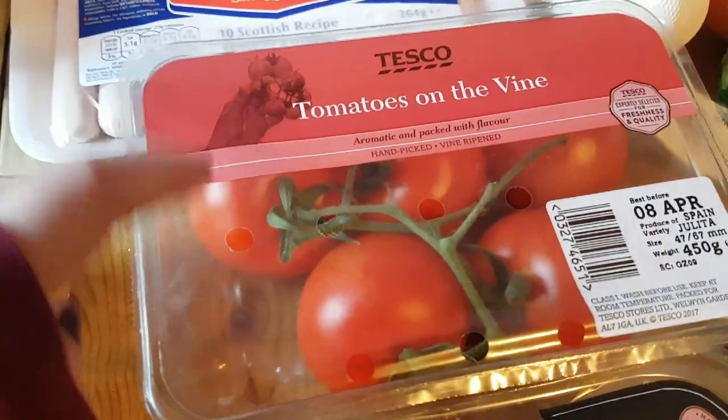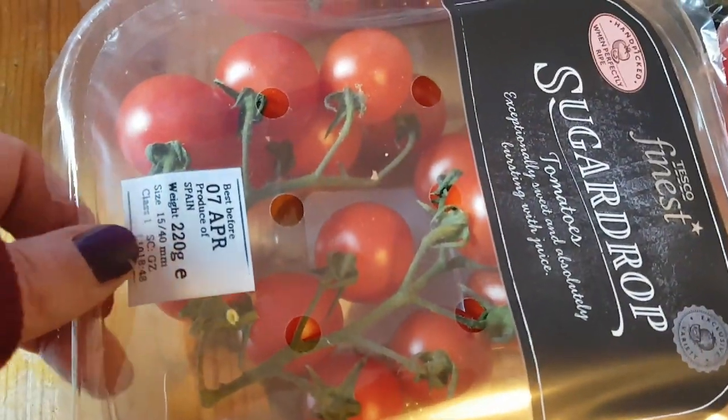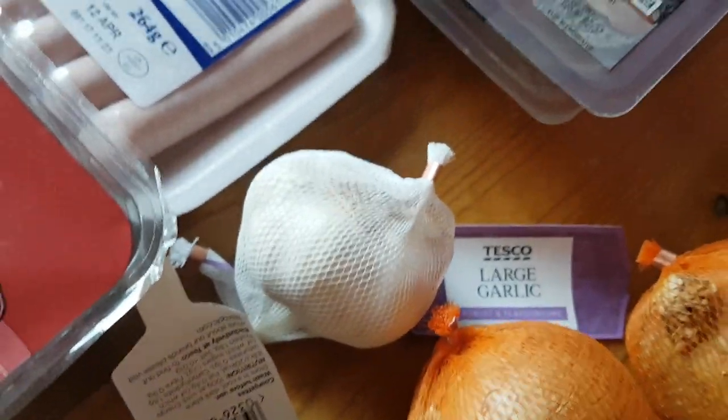Onto fruit and veg now. I've got a packet of the tomatoes on the vine — these are for the Sunday brunch because my granny loves tomatoes. And I got a packet of these finest sugar drop tomatoes just for salads and things like that, they're really nice. I also got some garlic — I usually forget to mention it.